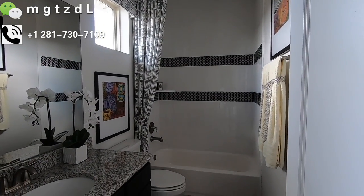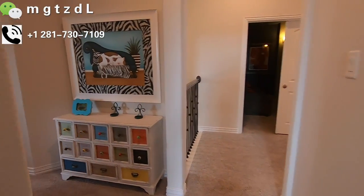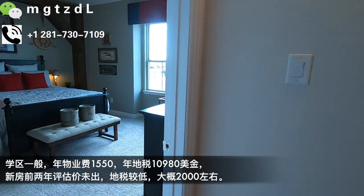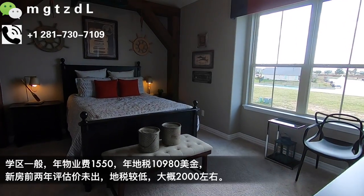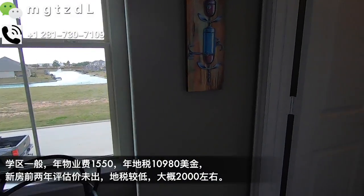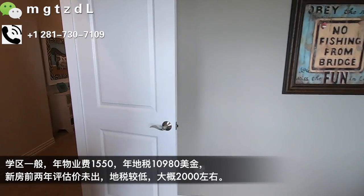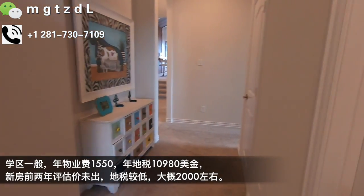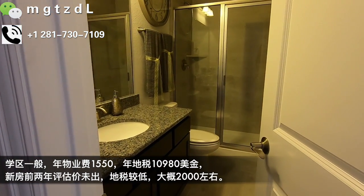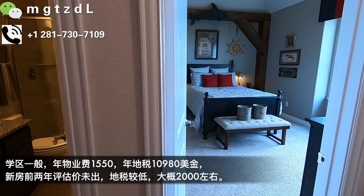这边是卧室，洗手间带窗户，非常亮堂。第四个卧室也带洗手间。不对，第四个卧室的洗手间不在里面，在外面。如果家装的话可以在这里面通一个门直接通到第四个卧室里面去。